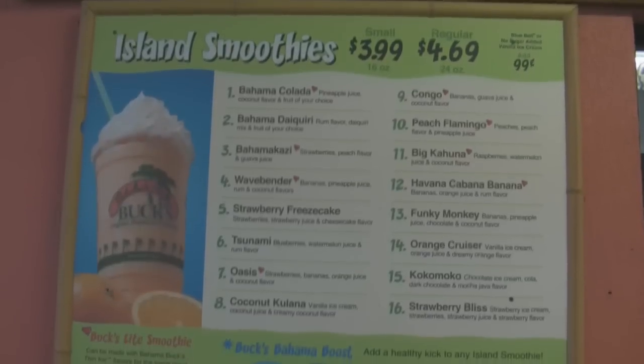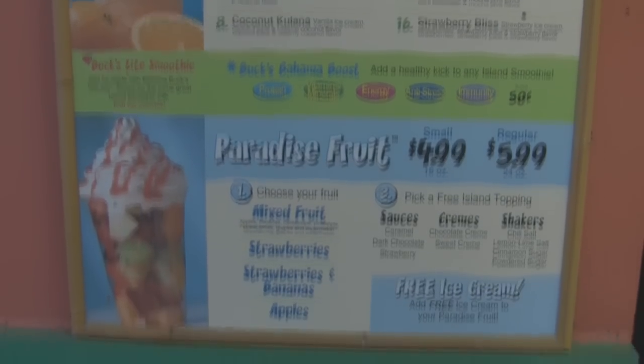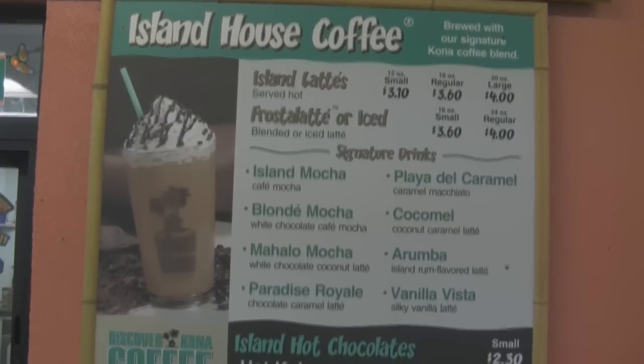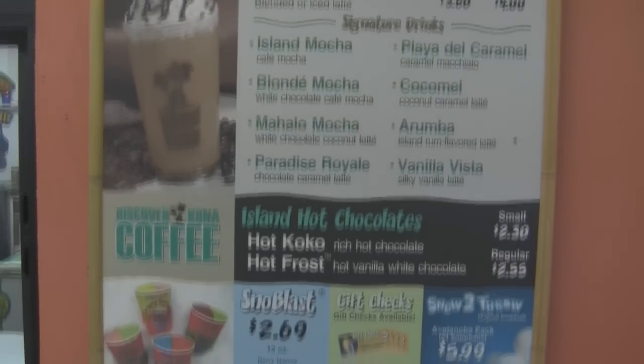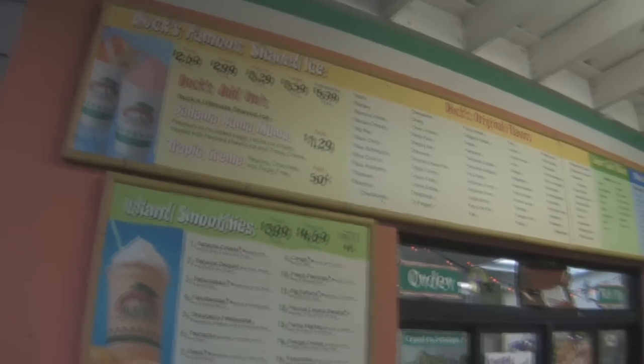So how many Bahama Bucks are there now? Between 20 and 30 — we're still pretty small but we're growing. We have the one here in Midland, and also one in Odessa. There's a great outside dining area and a ton of cars coming through the drive-through.